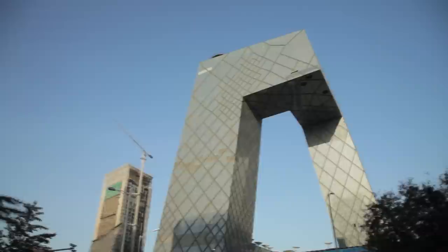The building has also become a popular destination for tourists, who come to admire its unique design and take in the stunning views of the city from its observation deck.